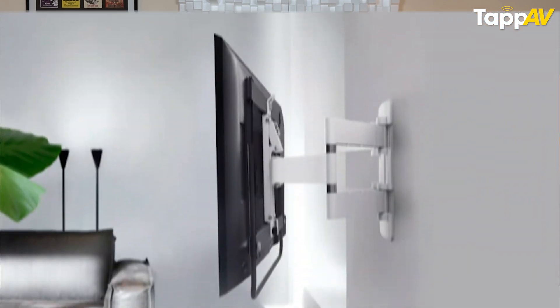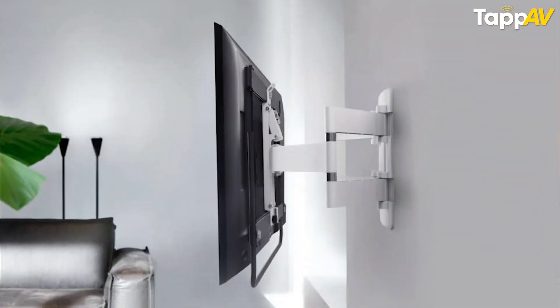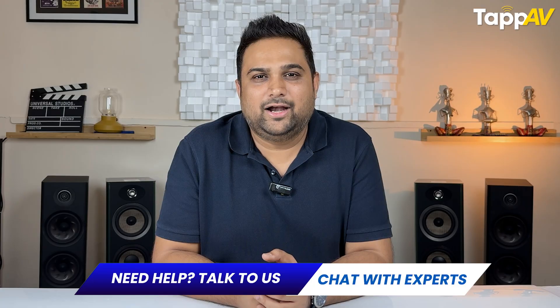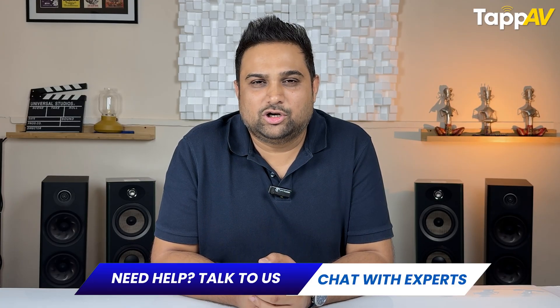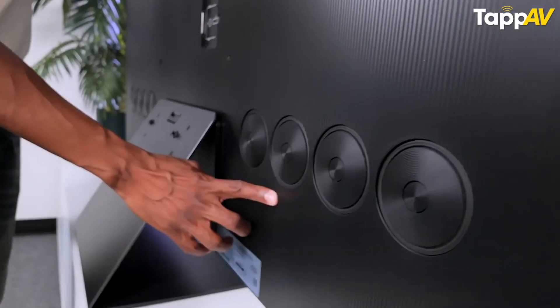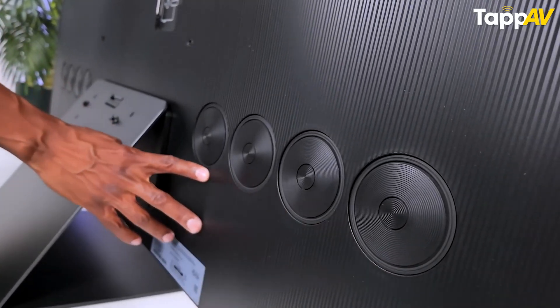But if you are mounting the TV on the back wall and the speakers on the back panel are right at the position of your TV's wall mount, then you will not be able to hear the audio clearly. It is going to overlap with the mounting kit and cause some distortion to the audio. So knowing the placement of the speakers on the back panel of your TV is very, very crucial.